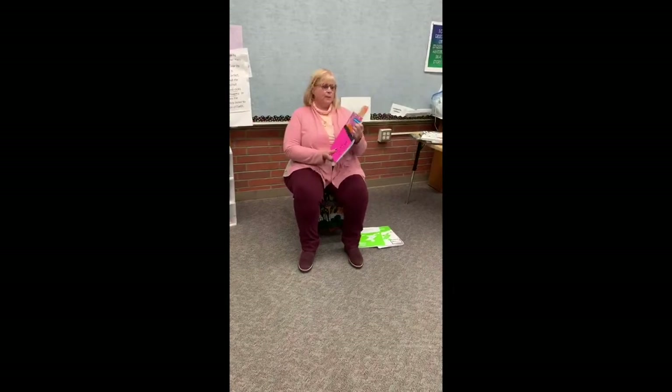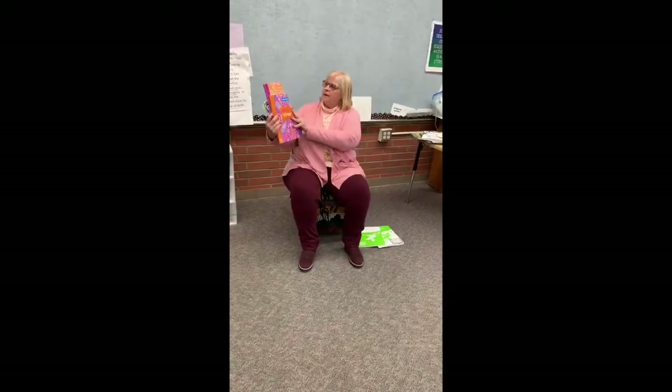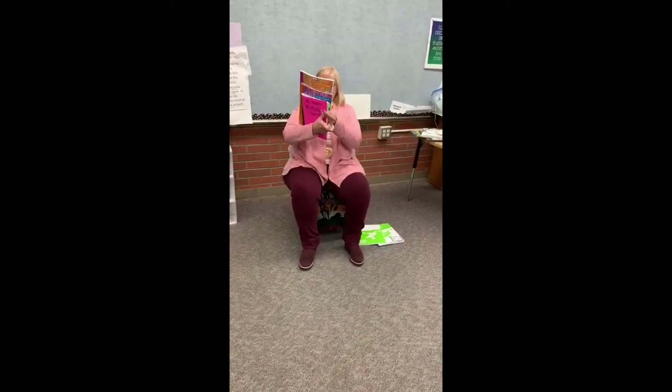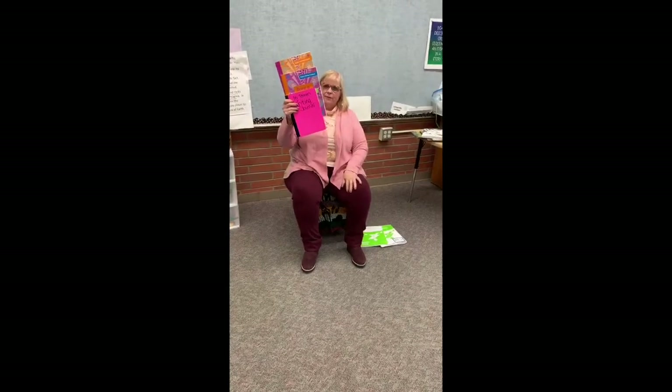Your students have two workbooks — one is their skill practice book, and one is their handbook. Students also have a writing journal where they draft stories and write down ideas they have for stories.